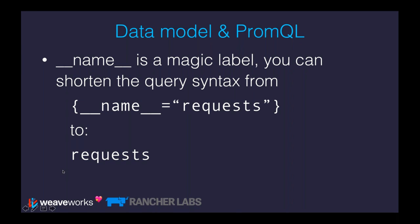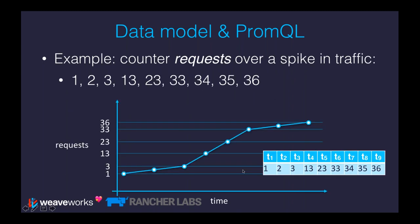Here's an example using requests hitting a web server. We're seeing one request per second for the first three seconds — values go 1, 2, 3 — then for the next three seconds increasing by 10 requests per second — values go 13, 23, 33 — and then back to one request per second for the final three seconds. What's actually happening inside is that we have a time series with name mapping to 'requests', mapped onto this list of timestamp-value tuples.